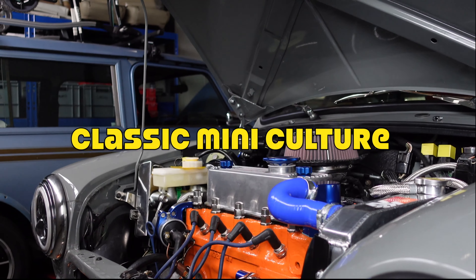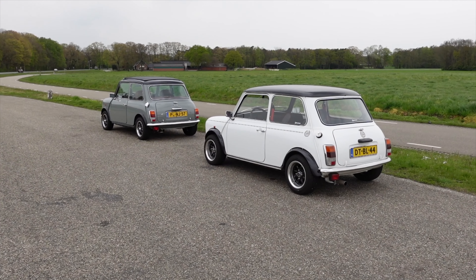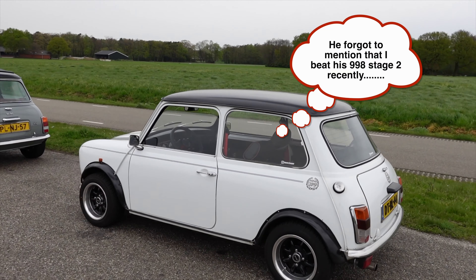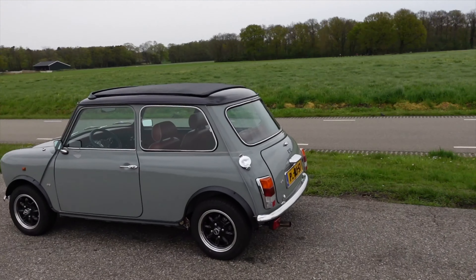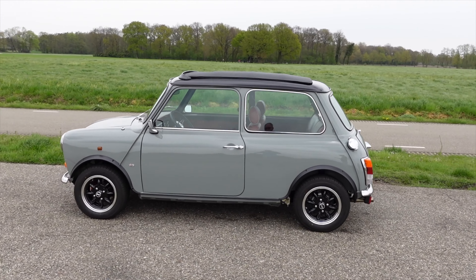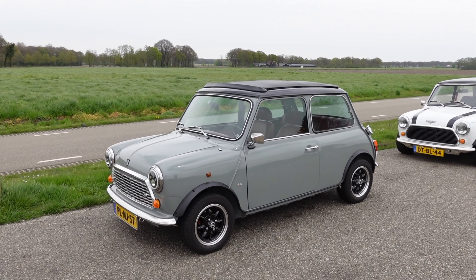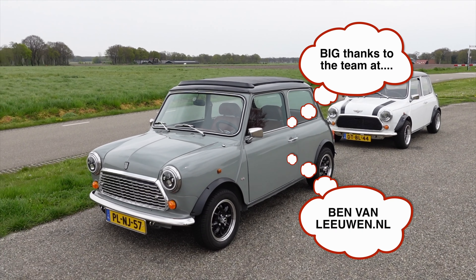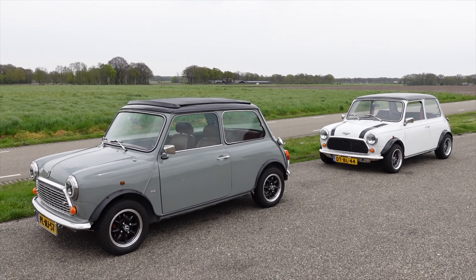Let's get back to the main event. Most of you will be familiar with the white car — that's my son's 1275 Cooper, unmodified, standard engine. For those new to the channel, the grey Mini is a 1300 SPI that we finished building back in December. It went through its APK recently after a couple of challenges with the emissions and the software on the ECU, but luckily that got sorted out by the Mini specialist. So we're going to put these two against each other and see how we go.